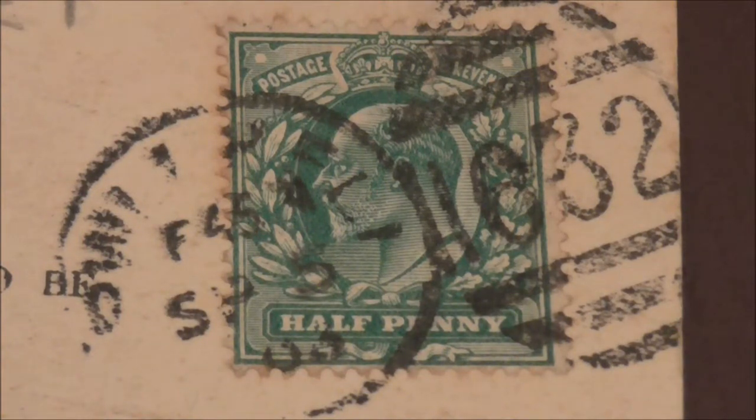Here we have a used 1902 halfpenny stamp. Dull blue green colour, printed by Delarue and Company. King Edward VII is the monarch and can be seen facing left. There are two cancellation marks. The one on the right has the numbers 632, and that was used by the head post office in Puerhely in Wales.